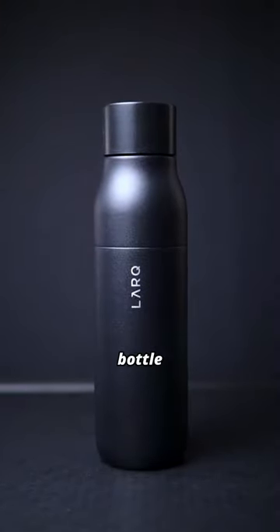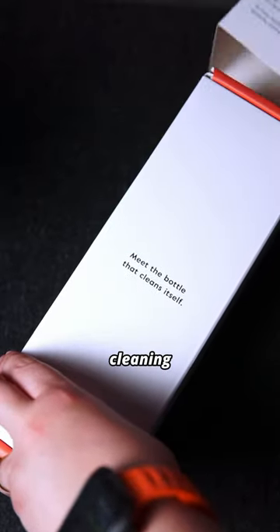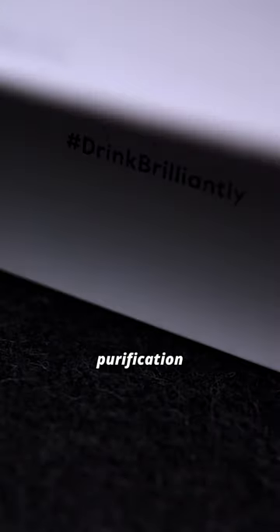This is the Lark PureViz water bottle — the world's first insulated self-cleaning water bottle with a built-in water purification system.